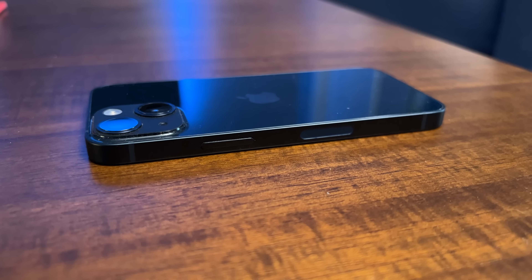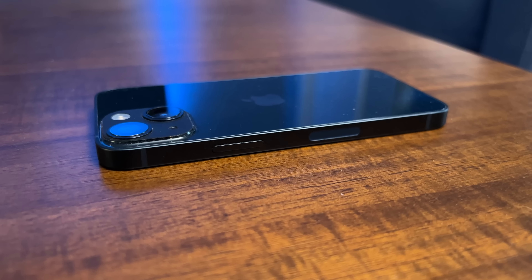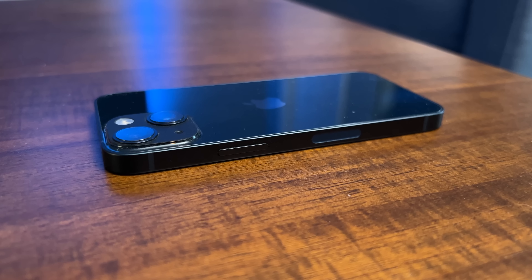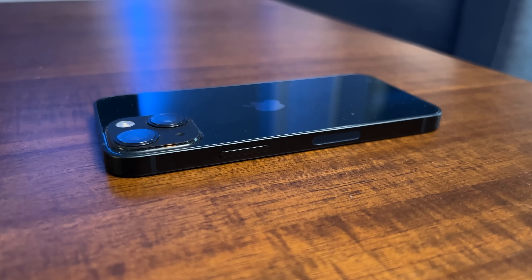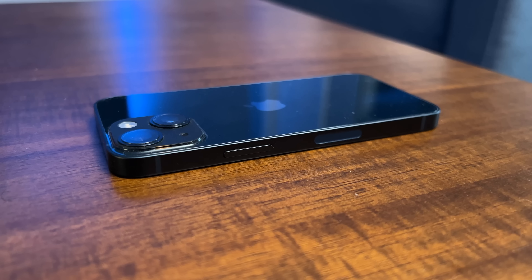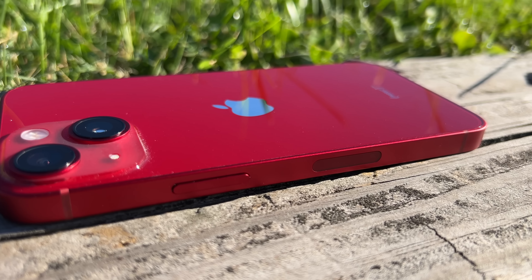First and foremost, let's talk about looks, because whether you're going to put a case on your iPhone or not, looks might or might not be important to you. With the standard iPhones, you get a matte aluminum finish along the edges and glass on the back with a glossy colored finish. All the colors are very vibrant — I wouldn't say they're childish, but they're not as mature as the pro models.